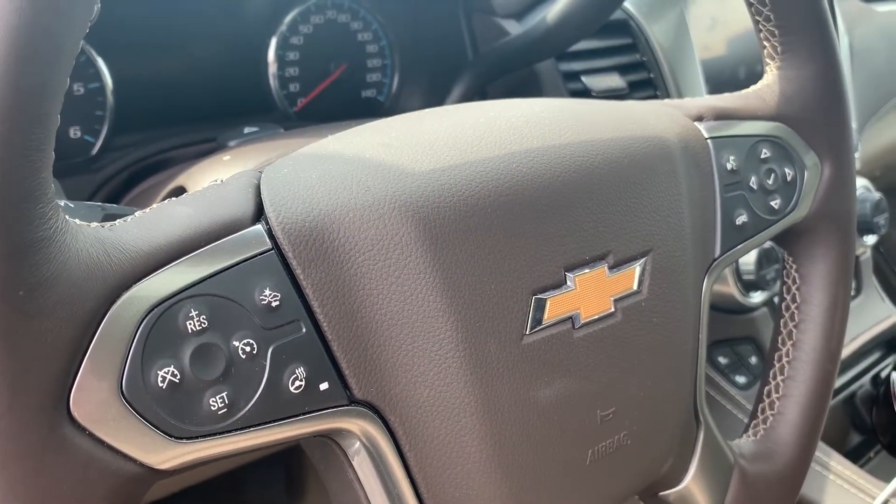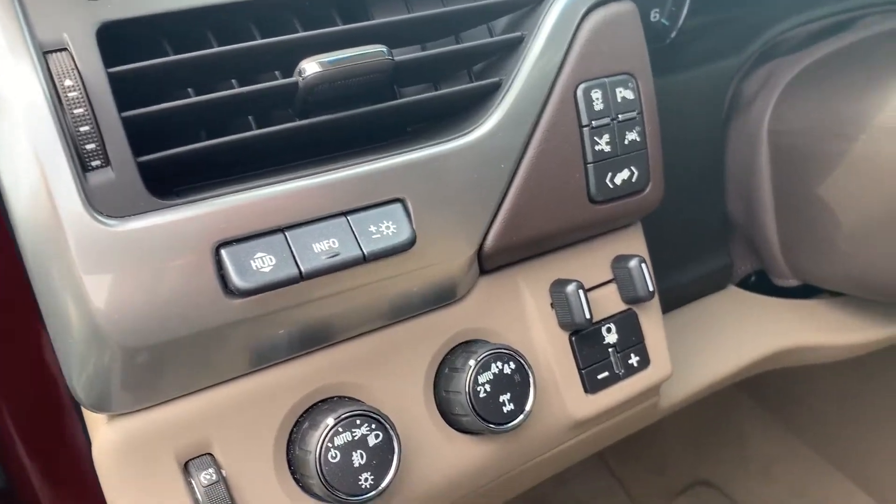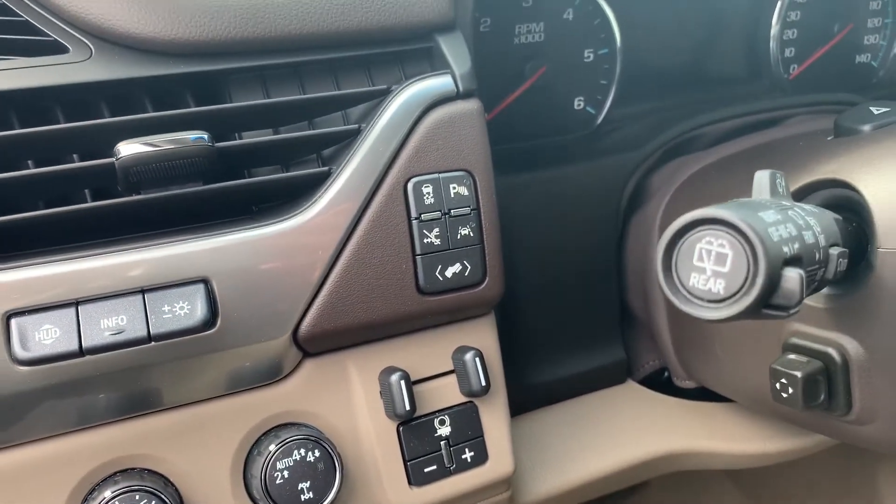Forward collision alert, heated steering wheel, Bluetooth steering wheel with audio controls, cruise control, heads-up display, and lane keep assist.